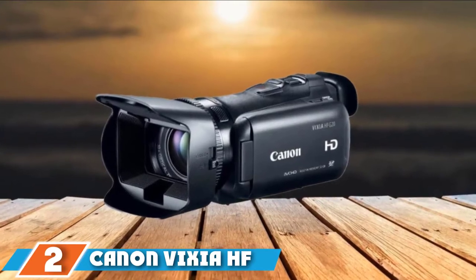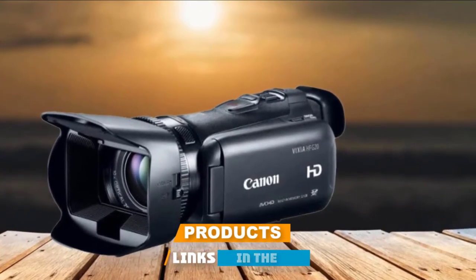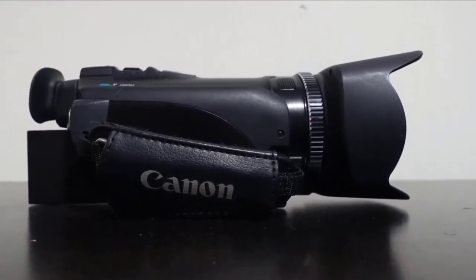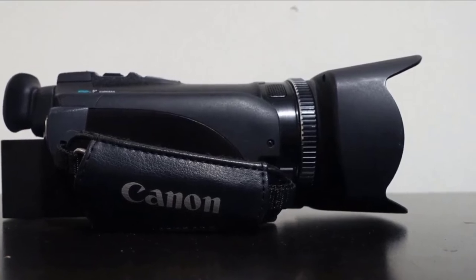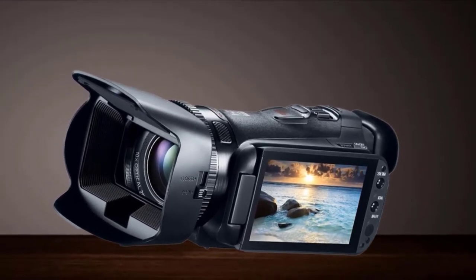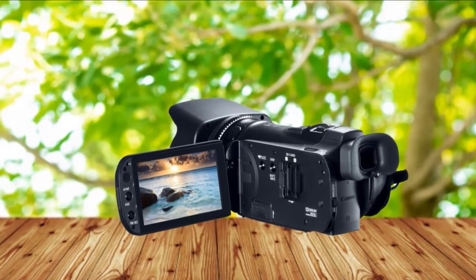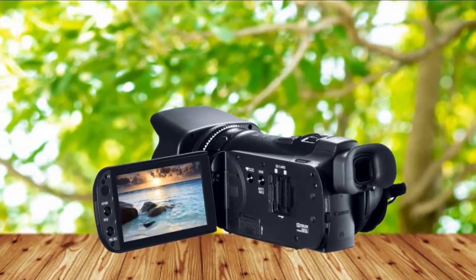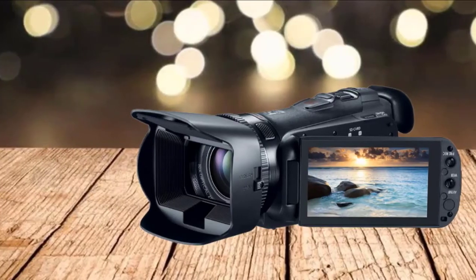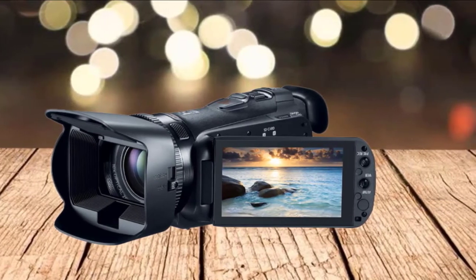Moving on to number 2, the Canon Vixia HF-G20 HD camcorder. The G20 can shoot up to 12 hours of HD video with 32GB built-in memory and optical image stabilization, which helps keep handheld shots steady. The OIS is better than most standard camcorders thanks to larger pixels, which help the camera perform well in low light and result in a huge improvement in dynamic range over their previous camcorders. A 3.5-inch touchscreen displays images with proper color reproduction and allows the operator to track an object to keep it in focus.